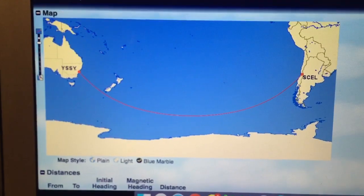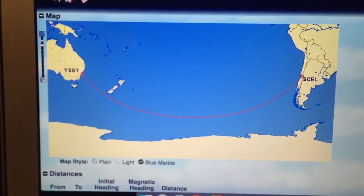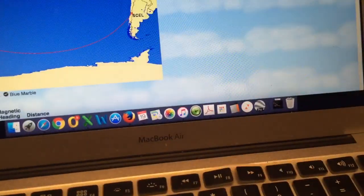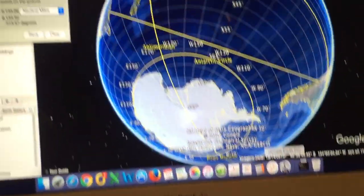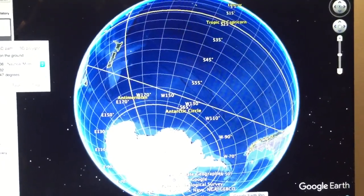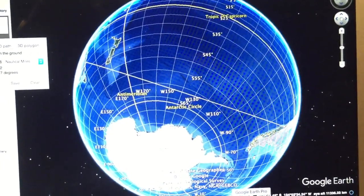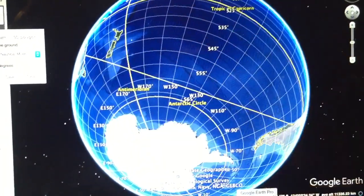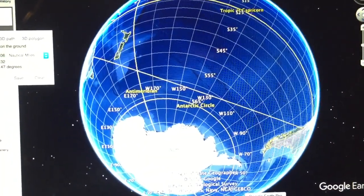It distorts the flight path because what the aircraft is actually flying is what's called a great circle route, and I've plotted that on Google Earth Pro. You'll see that when you actually visualize it correctly in three dimensions it's a straight line. We're flying from Santiago, Chile up to Sydney — flying a straight line — so the plane is not turning at all.